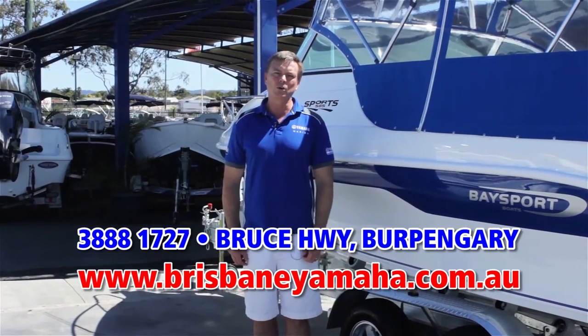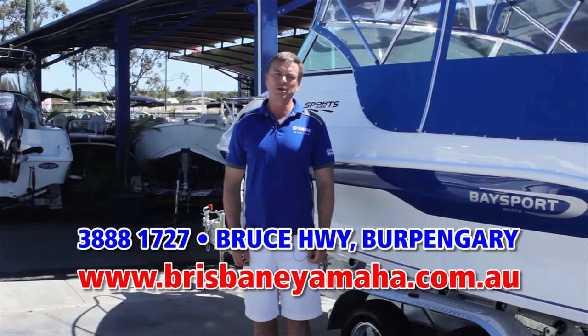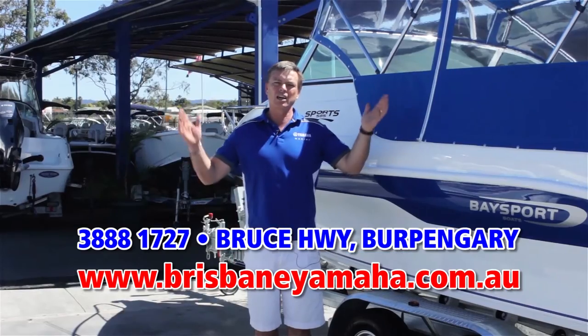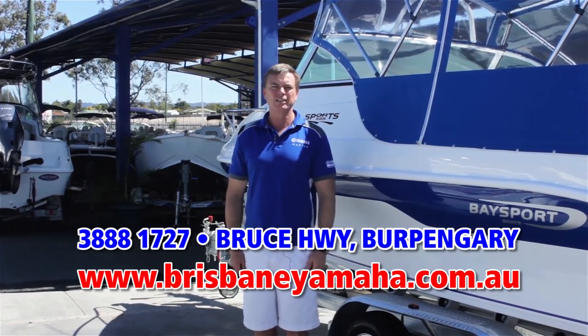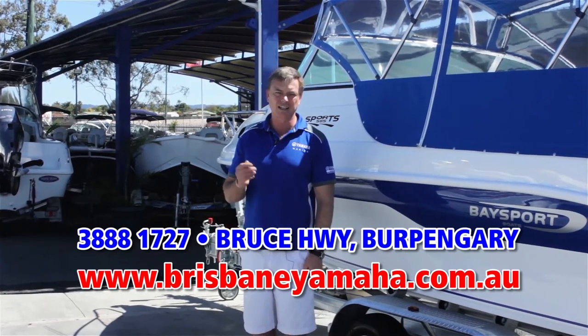Within the Bay Sport range, there is a boat to suit your family and your budget. From the 585 weekender that comes fully equipped to sleep overnight — go and spend the weekend at Tangalooma, fantastic times with your family. Brisbane Yamaha has the full range on display. If you're looking for a fibreglass boat, do yourself a favour and come and have a look at the range.